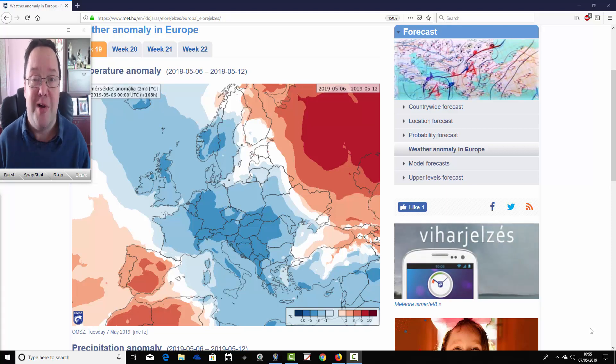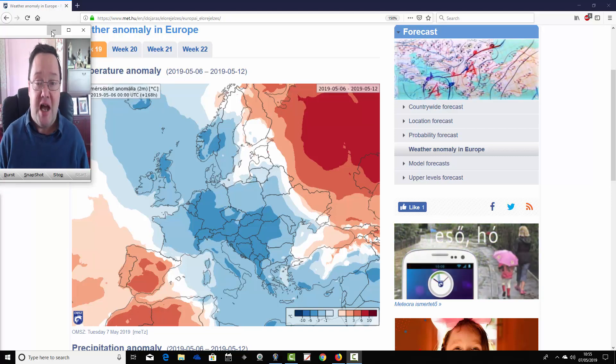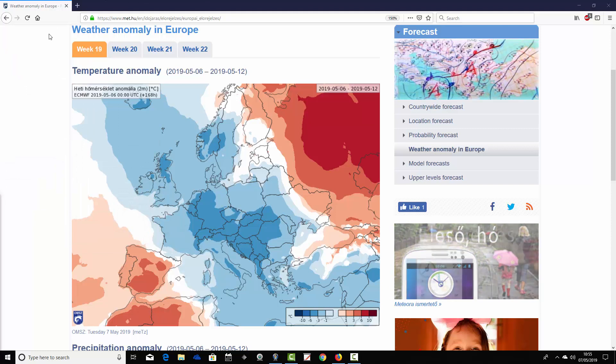Coming up later on this afternoon, we'll have your regular week to 10-day video update as usual. A big thank you to the Hungarian Met Office for supplying us with these charts.